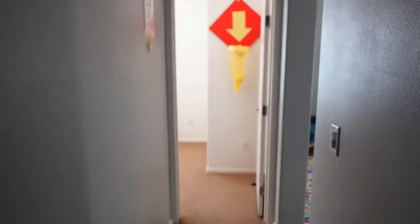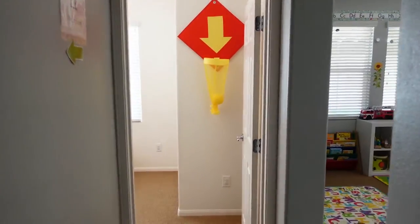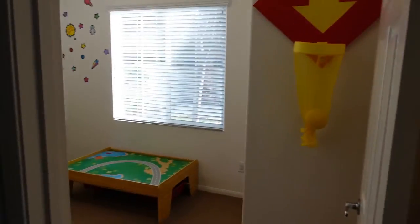This is the hallway leaving the restroom. We have the classroom, and then we have the playroom. I hope you guys enjoyed that quick little tour of my daycare space. If you go watch my last video, you will see that some things have changed and some things haven't.